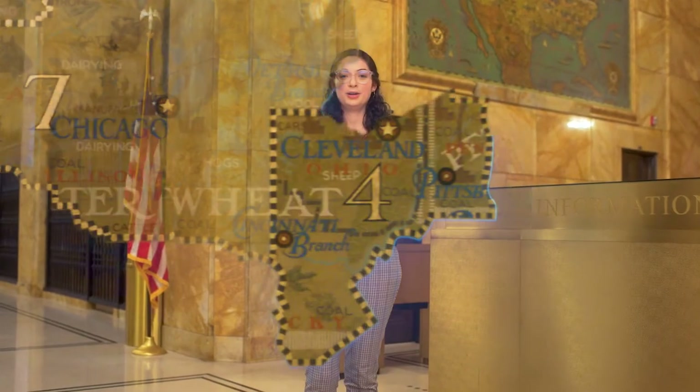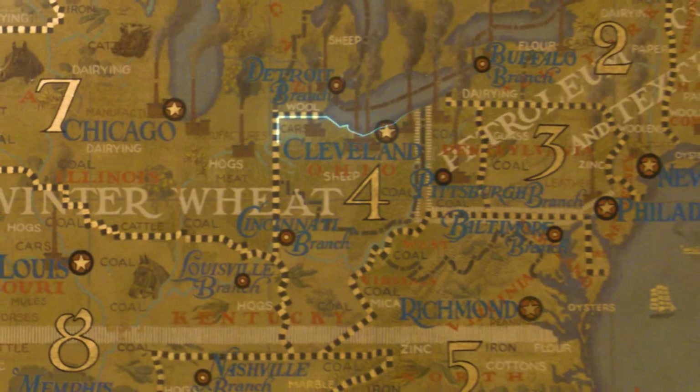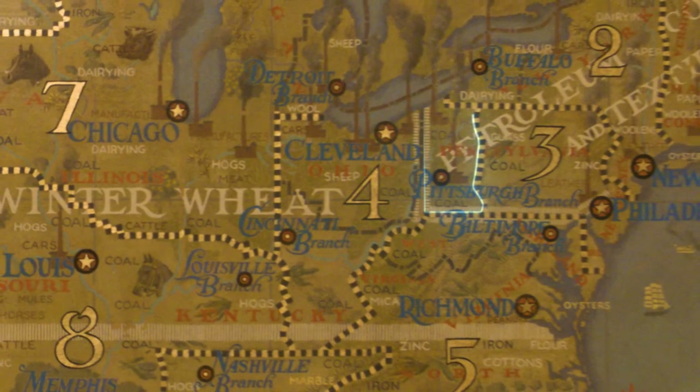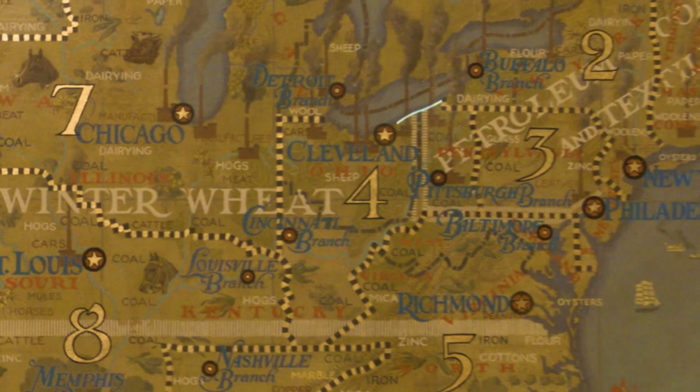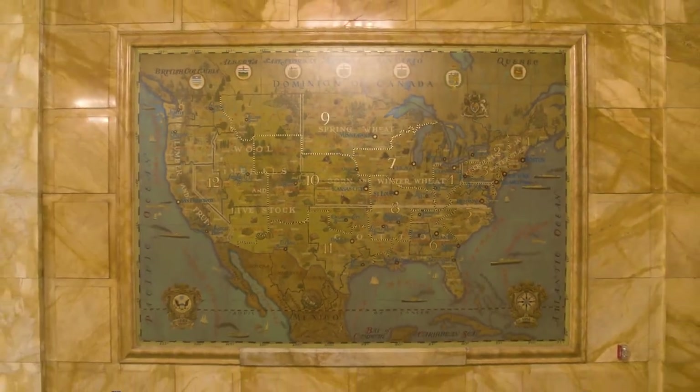Along with our branch offices in Cincinnati and Pittsburgh, the Cleveland Fed also serves all of Ohio and parts of Pennsylvania, Kentucky, and West Virginia. This region is known as the Federal Reserve's 4th District and is one of 12 regions that make up the Federal Reserve System.